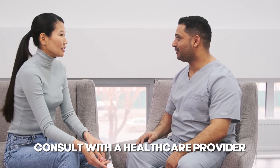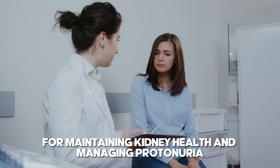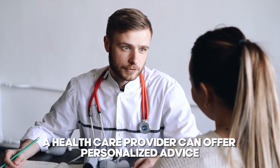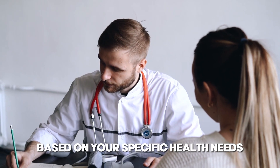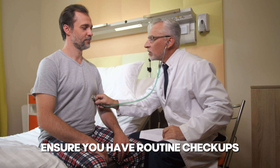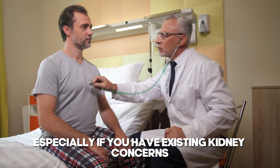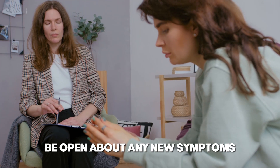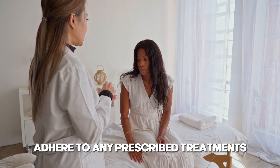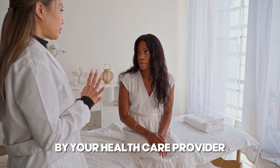7. Consult with a healthcare provider. Regular checkups with a healthcare provider are crucial for maintaining kidney health and managing proteinuria. A healthcare provider can offer personalized advice and adjustments to your routine based on your specific health needs. Schedule regular appointments, especially if you have existing kidney concerns. Be open about any new symptoms or changes in your health, and adhere to any prescribed treatments or lifestyle changes recommended by your healthcare provider.